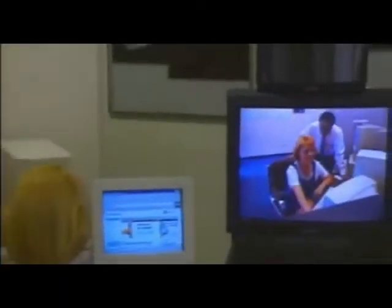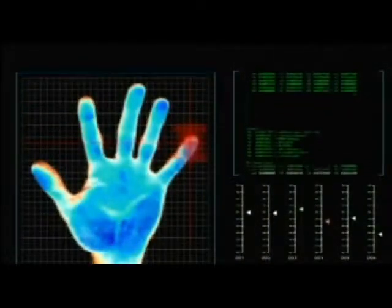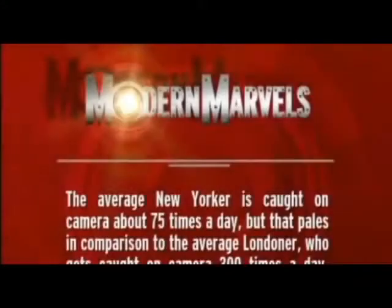If cameras have allowed us to see more with greater clarity, technology has also opened up entirely new ways for us to be tracked and monitored, giving each of us our own digital shadow. The average New Yorker is caught on camera about 75 times a day — but that pales in comparison to the average Londoner, who gets caught on camera 300 times a day.